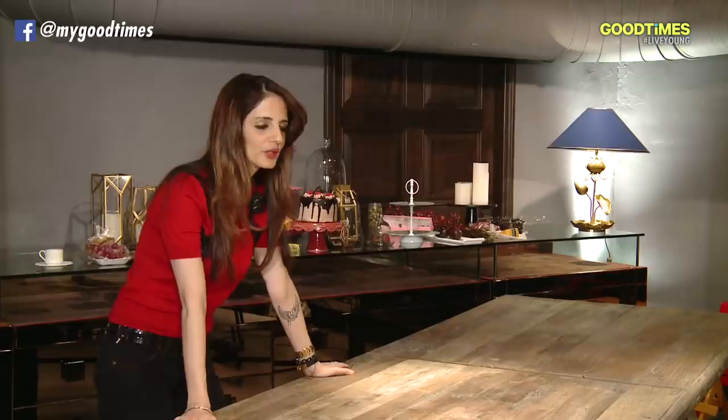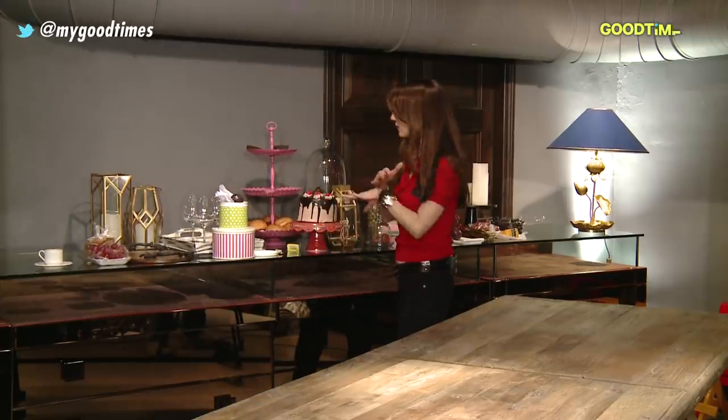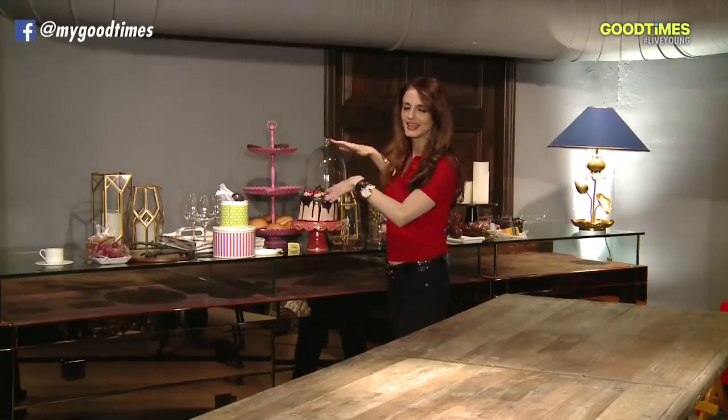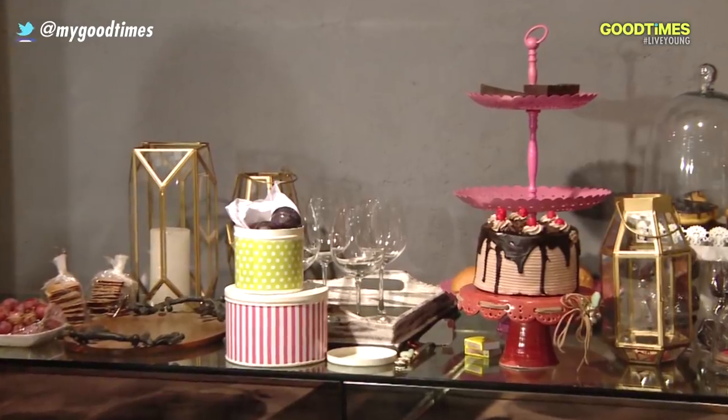Hi, I'm Suzanne Khan. We're going to go through the process of how to make a table come alive. We have all our products from the home label right here, and right now it's looking like a big clutter of mess. Now we will transform that and go through the whole process of how little things make a big difference.